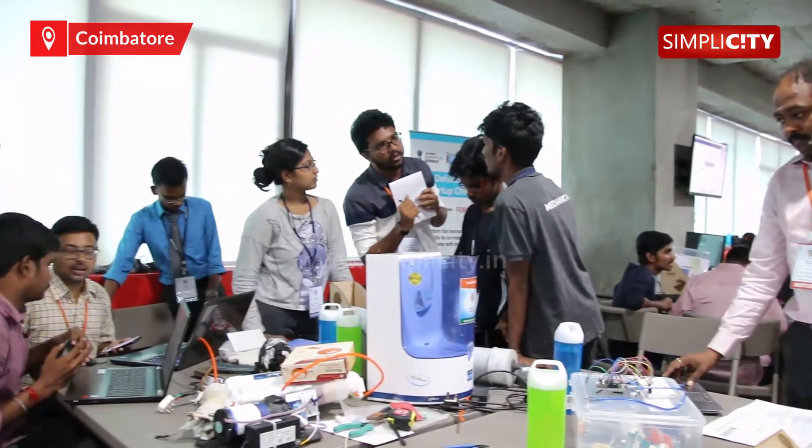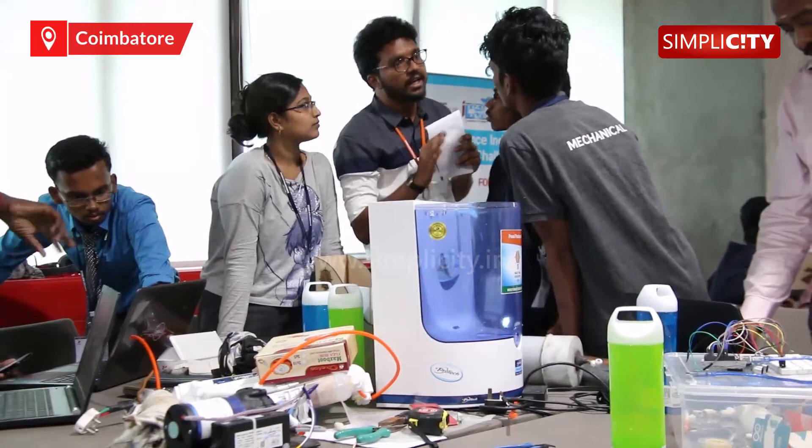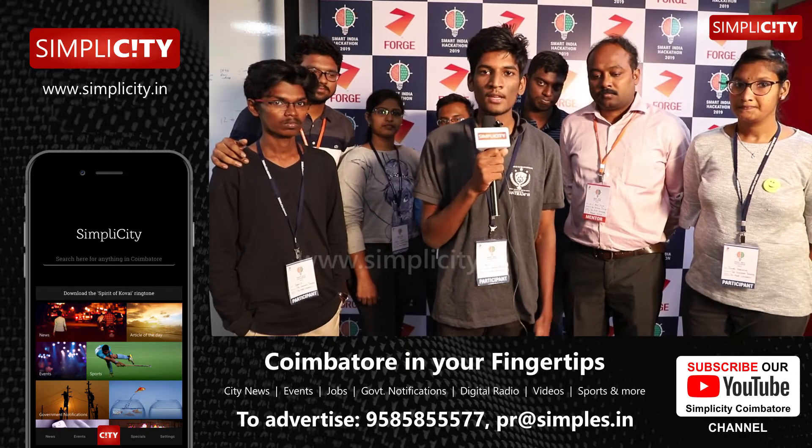The problem statement describes that for every one litre of drinking water, two litres of waste water is being generated in Indian households, and millions of gallons of water are wasted every day. To reduce this, we have designed a system using vacuum distillation as our main concept, reducing waste water by 95%.